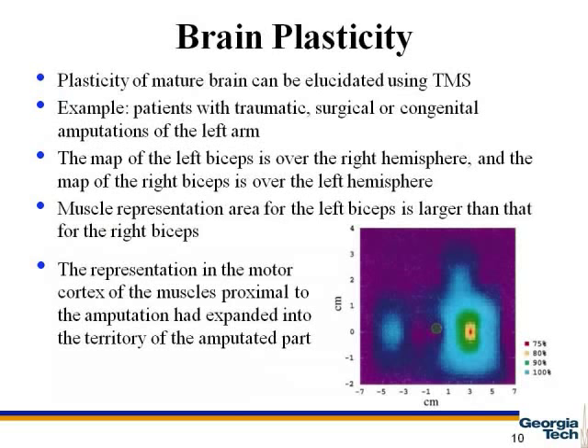TMS can be used as a tool to elucidate brain plasticity. The figure shown in this slide is the TMS mapping of left and right biceps from a 7-year-old subject 11 months after a left limb amputation. The map of the left biceps is over the right hemisphere and the map of the right biceps is over the left hemisphere. It can be seen that the muscles proximal to the amputation had expanded into the area of the amputated limb. This is an example of using TMS to show plasticity.